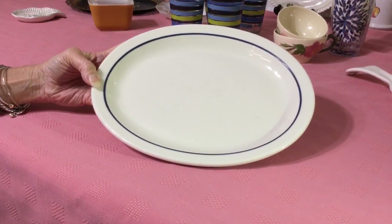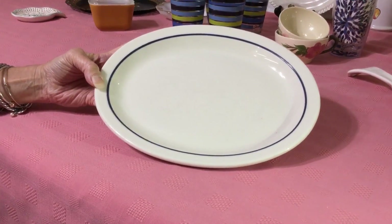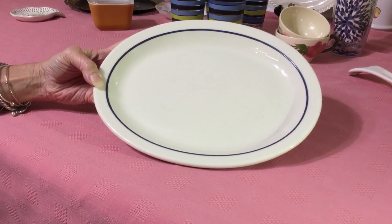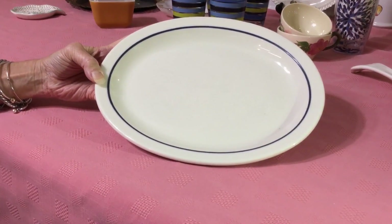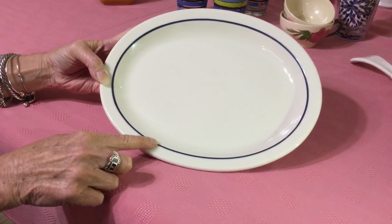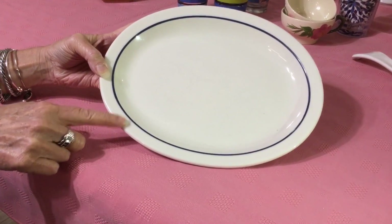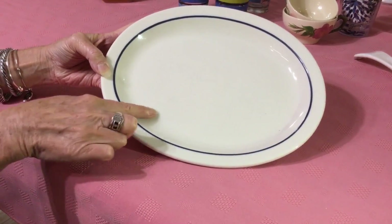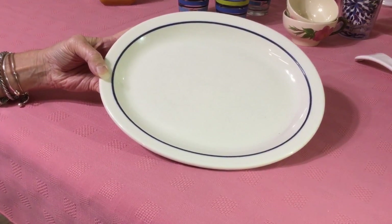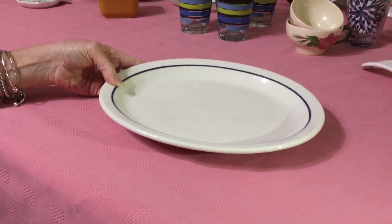I was able to find some restaurant ware again this time. This is Homer Laughlin Best China — an oval platter in really nice shape. The back stamp dates it to 1992 onward. The pattern is called 4118 and it has a really nice blue line. This is called a verge — the lines that run inside of the rim, separating the inside from the rim. I'm going to ask $8 to $10 for this platter.